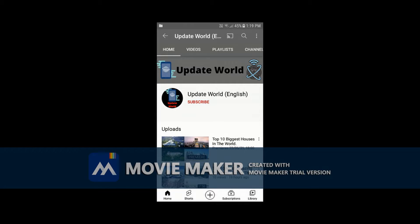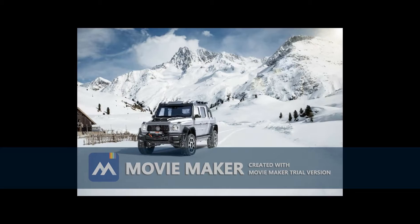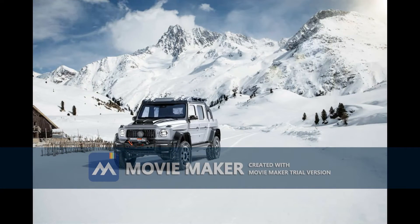Hi friends, welcome to Update World channel. If you are new to this channel, please subscribe and click the bell icon to get notifications. Today we are going to see about the Mercedes-AMG G63.